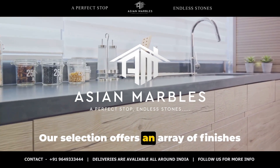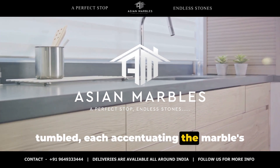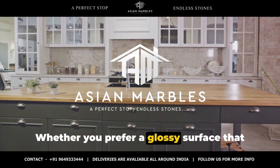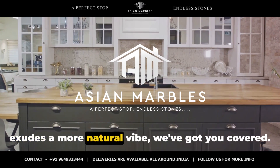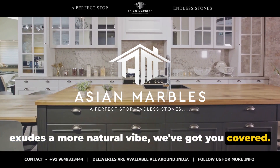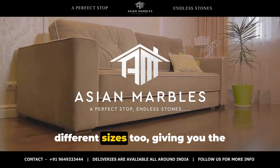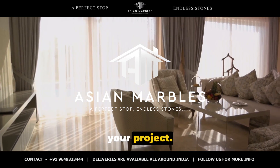Our selection offers an array of finishes — from polished to honed, brushed to tumbled — each accentuating the marble's natural beauty in a different way. Whether you prefer a glossy surface that reflects light or a matte finish that exudes a more natural vibe, we've got you covered. Our Morchana Brown Marble comes in different sizes too, giving you the freedom to choose the perfect slab for your project.